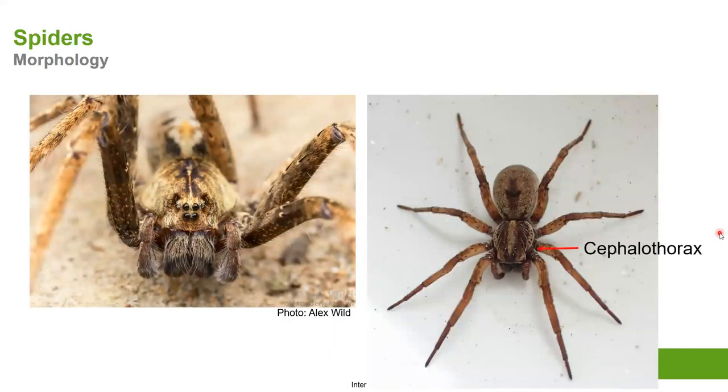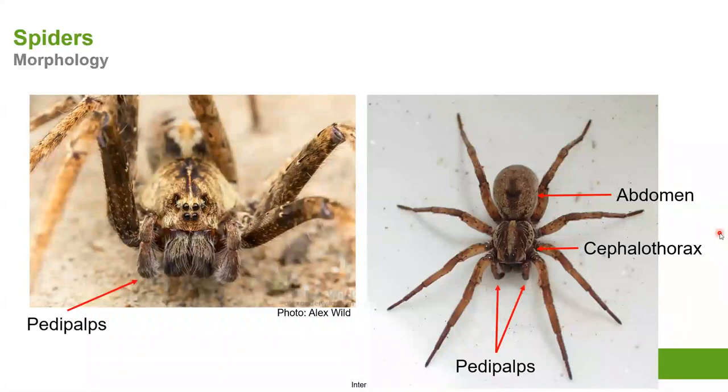Spider morphology: first is the cephalothorax, a combination of head and thorax. Then we have the abdomen and the pedipalps — which people think of as the scary parts, but more often than not they're just used to hold prey. The actual damage is done by the fangs shooting venom into their victims, whether that's an insect that jumped into a web or, as I mentioned, possibly a person.